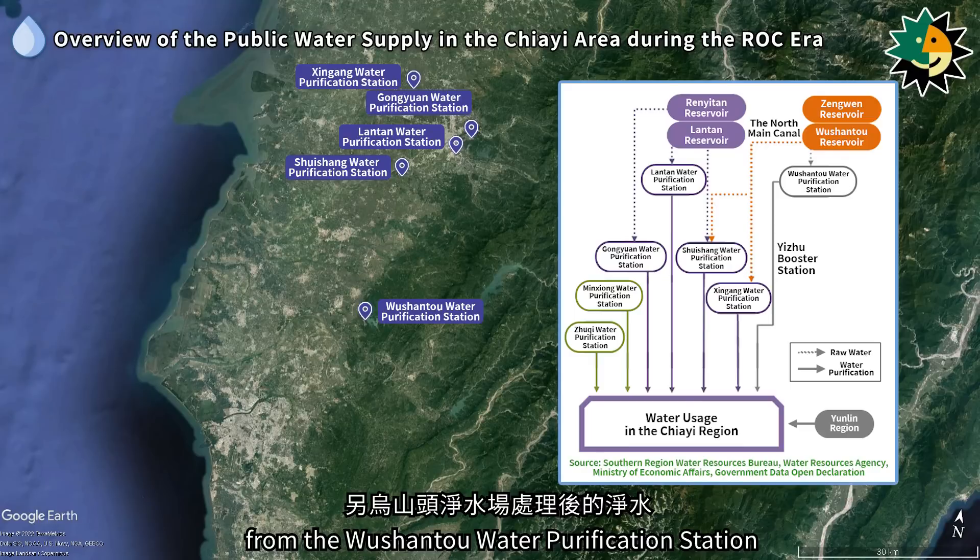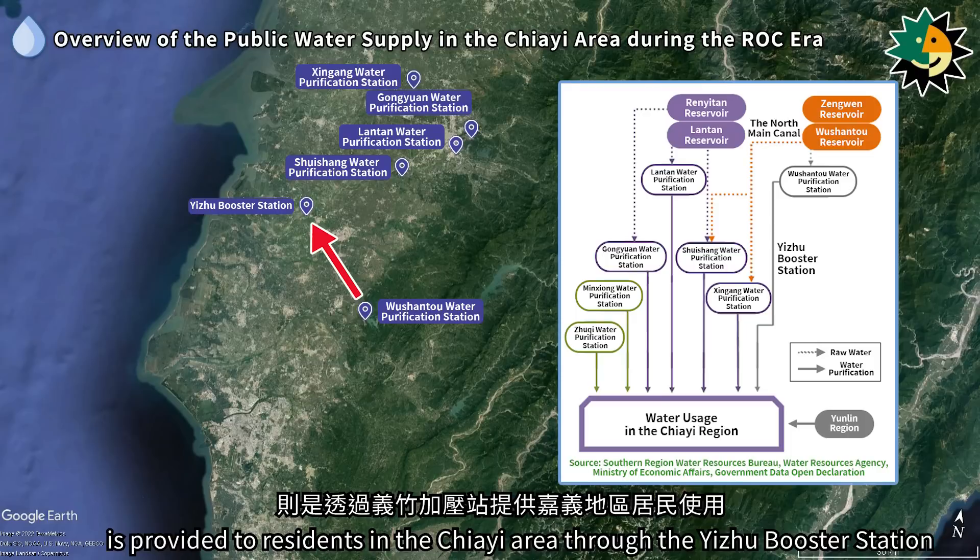Additionally, purified water from the Wushanto water purification station is provided to residents in the Jiai area through the Izhu booster station.